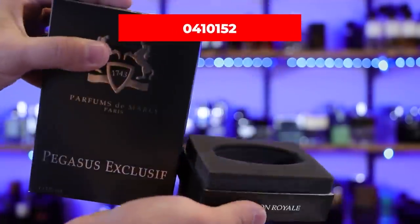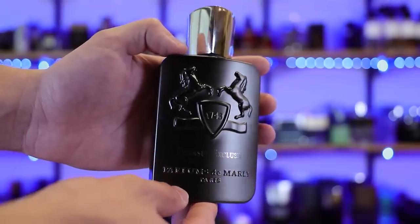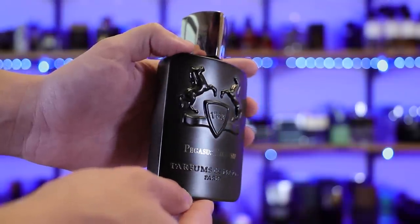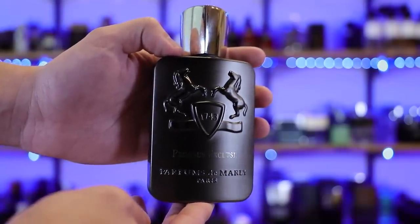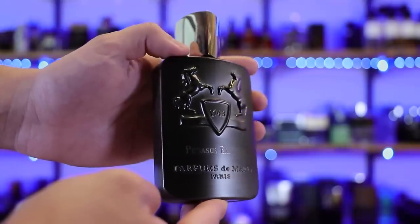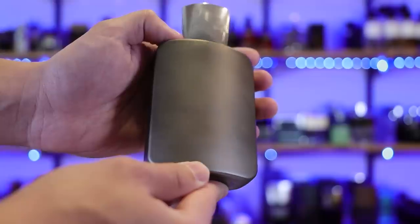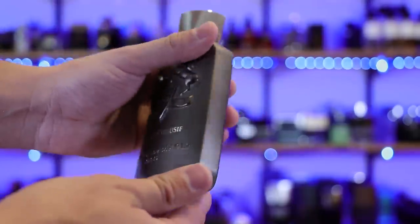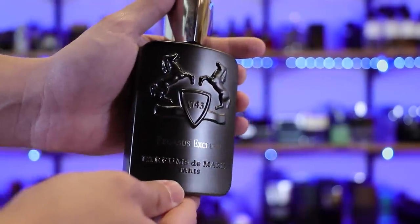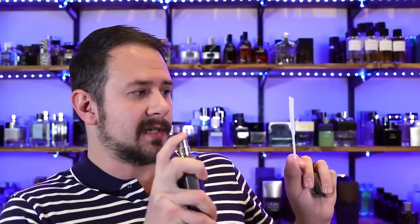The box lifts up and your bottle sits right in there. This is your typical Parfums de Marly style. I like the coloration of this one more than the original Pegasus — that matte gray slash matte silver coloration is nice. The name of the fragrance is right there on the front. The cap clicks into place and it is heavy like everybody says — you could use it as a weapon. Let's go ahead and give this a couple sprays.